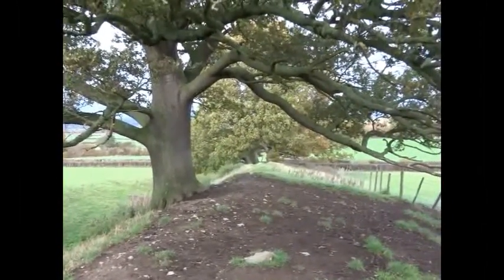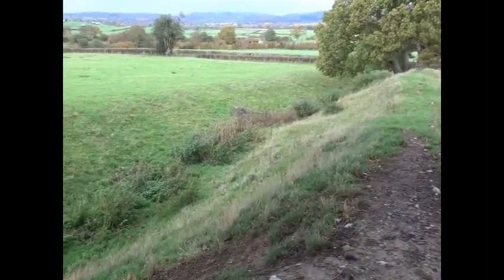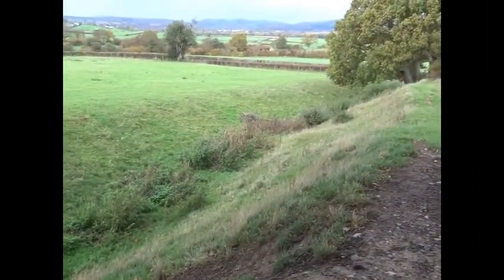The Battle of Montgomery took place here during the English Civil Wars, where the royalist troops suffered a catastrophic defeat.